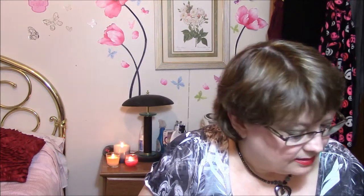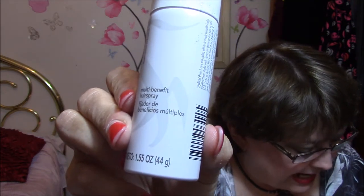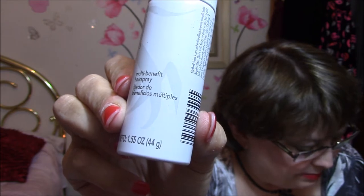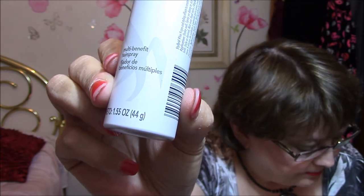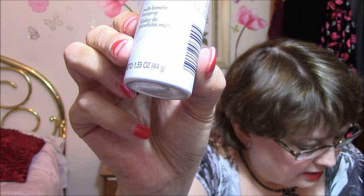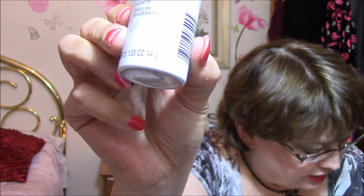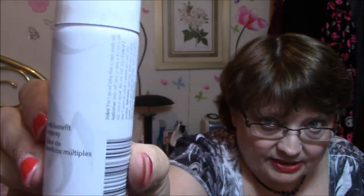I wish they'd quit sending me hairspray. This is Sebastian Stylebred 9 Multi-Benefit Hairspray. From heat protection to adding volume and texture, this new multi-benefit hairspray from Sebastian packs a punch. Paraben and alcohol-free, this lightweight styler and treatment hybrid also offers curl definition, UV protection, and enhances natural shine. Full size of that is $19.96.